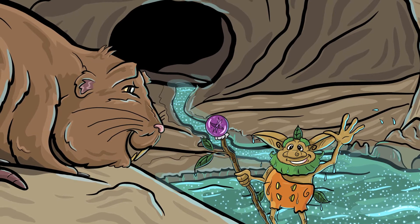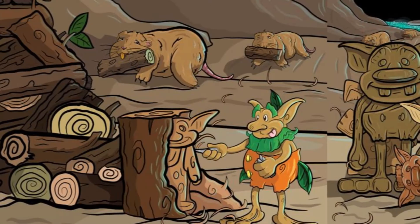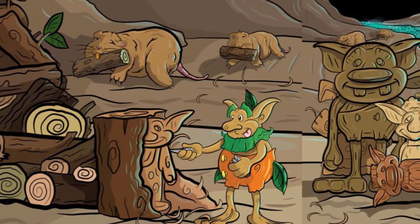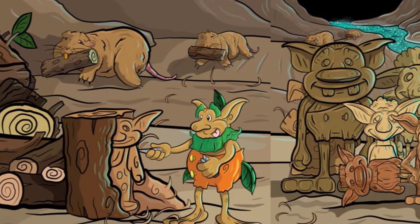The gopher looked at the troll and twitched his nose with curiosity. 'All right then,' said the troll, 'I shall call you Twitch. My name is Zagaboo, and I need lots of wood. Will you and the other gophers help me?' Twitch stomped his feet with excitement and raced off to collect the other gophers. Soon, hundreds of gophers returned with enough wood to fill the entire tunnel.